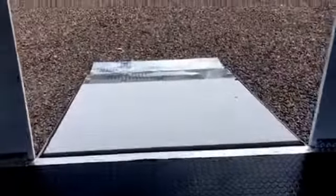Dexter axles are under this trailer. You've got a 7,000-pound payload capacity, so you'll be able to haul quite a bit of weight and get a lot of use out of this trailer.